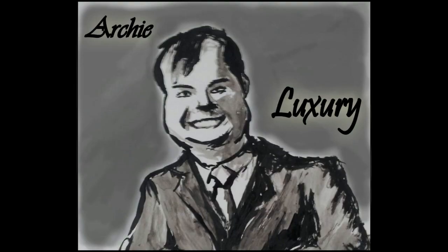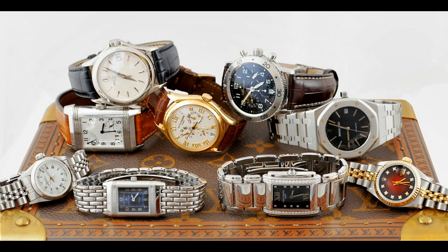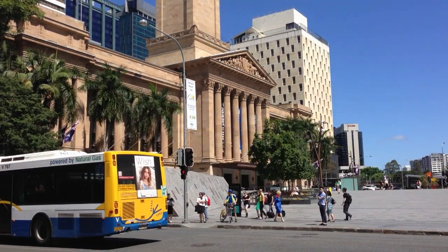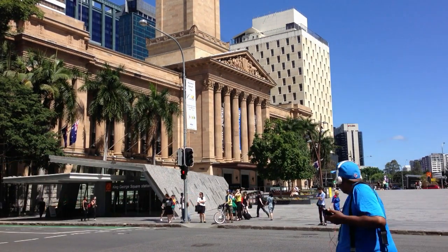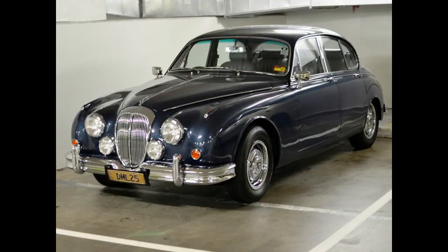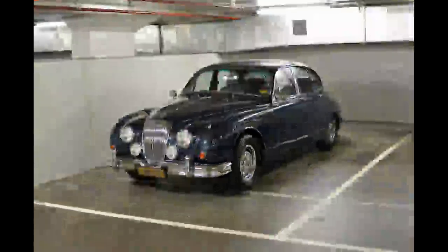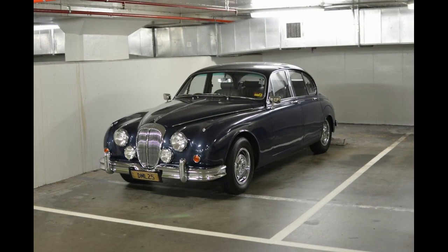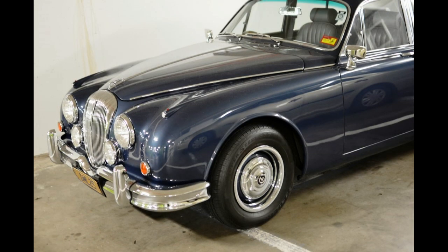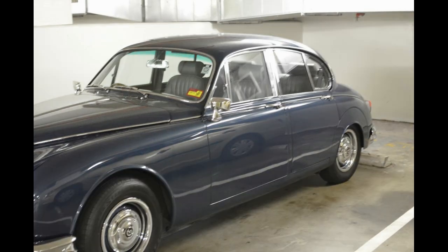I'm Archie Luxury and welcome to the program. Today I'd like to show you a beautiful car. I went into Brisbane Vintage Watches and I was parking and I noticed this beautiful vintage — I thought it was a Jaguar Mark II but it's a Daimler 250. This is a really interesting car. It looks like it's an Australian-delivered car; the rego sticker says it's a 1963.